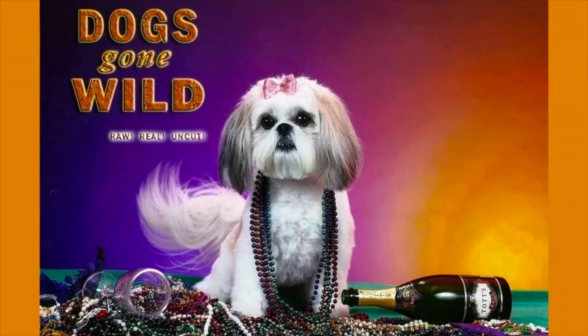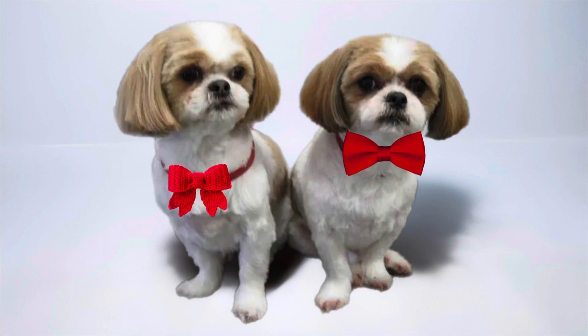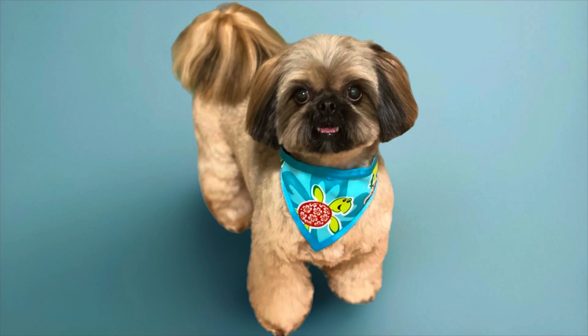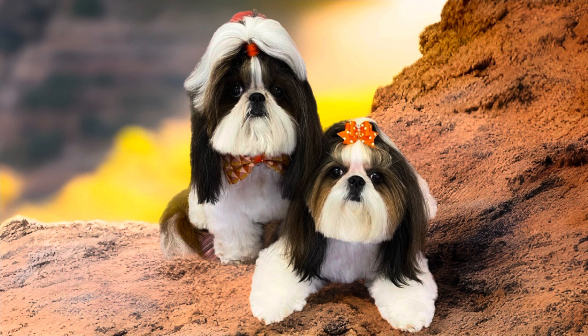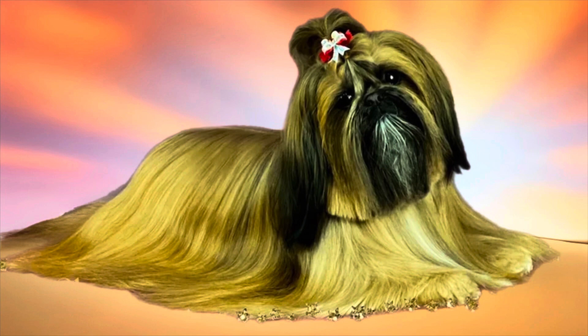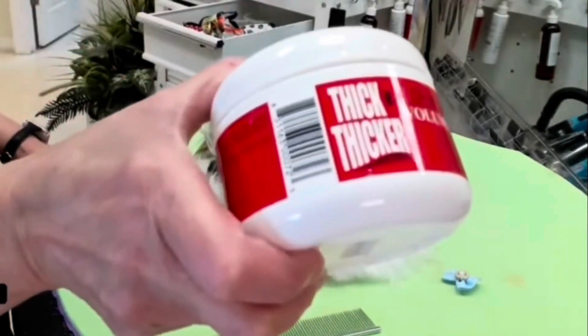When choosing the best hairstyle for your Shih Tzu, there are many factors that you should consider. Whether you groom your Shih Tzu yourself or hire a professional groomer, you will need to decide which haircut is best. The most important consideration is time. The amount of time needed for the Shih Tzu coat depends greatly on the length of coat that you plan for your Shih Tzu to have.